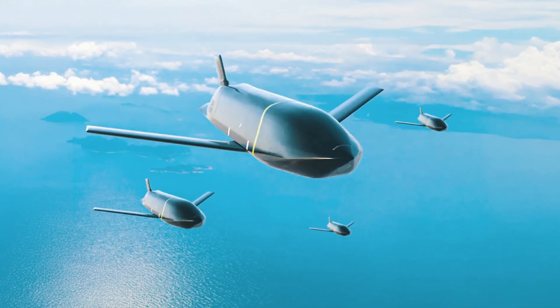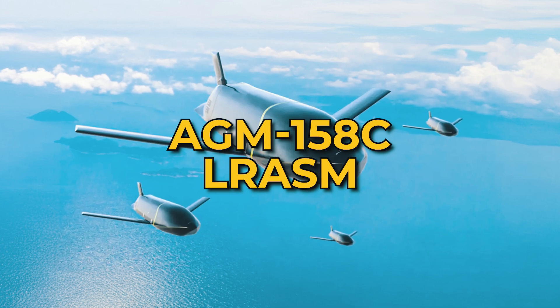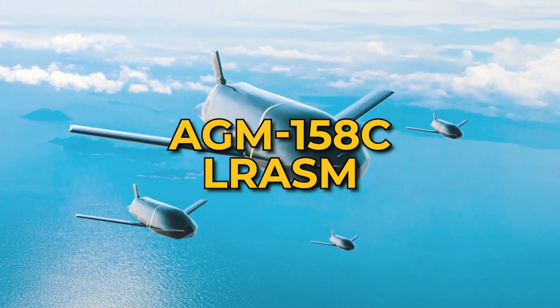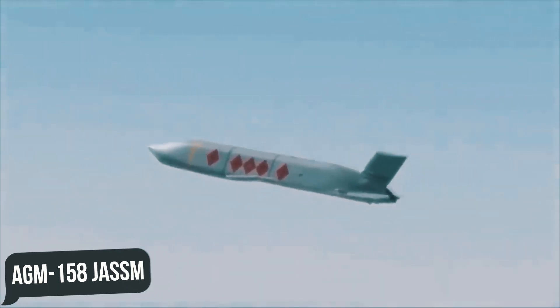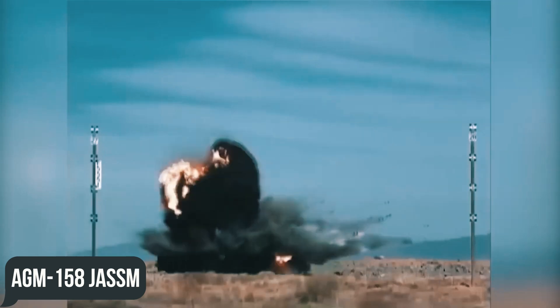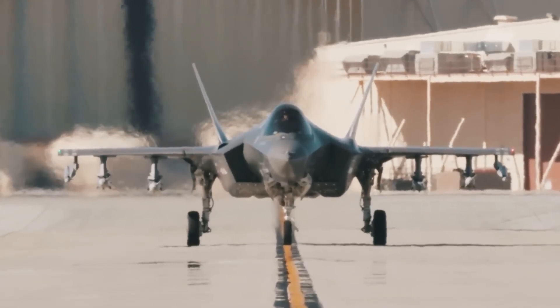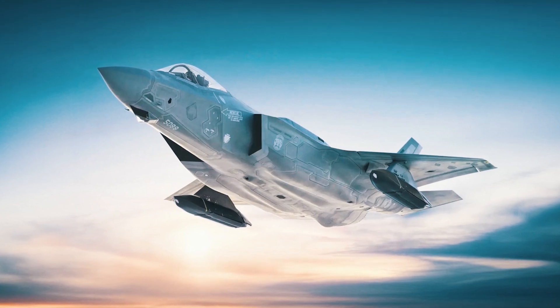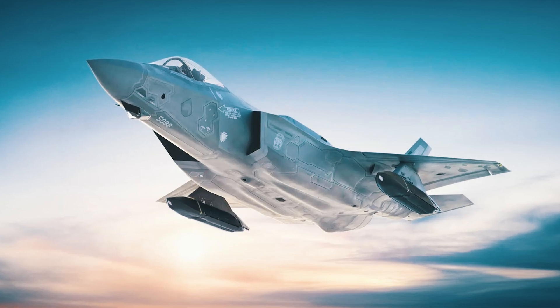The second long-range anti-ship option is the AGM-158C LRASM — Long-Range Anti-Ship Missile — a cousin of the air-to-surface AGM-158 JASSM, also available on the F-35. Up to two LRASMs can be mounted on the fighter's external pylons.